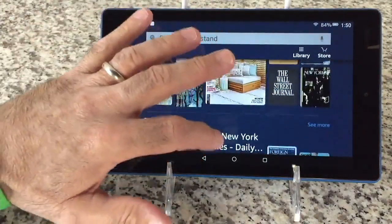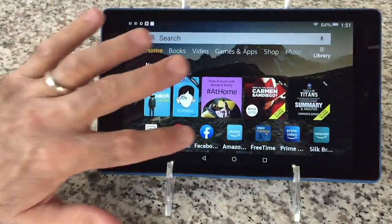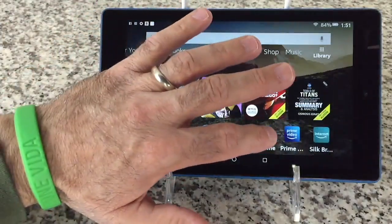The newsstand is open as well — anytime you want. Any book, any magazine you normally get delivered to your driveway or mailbox will come right to your tablet. What else can I do with my Fire 8 tablet?